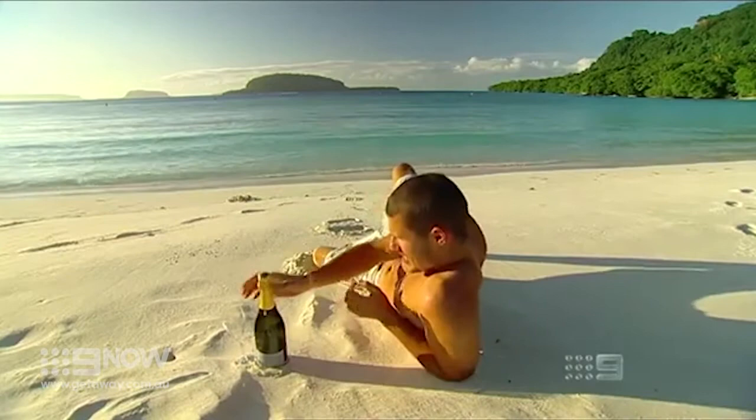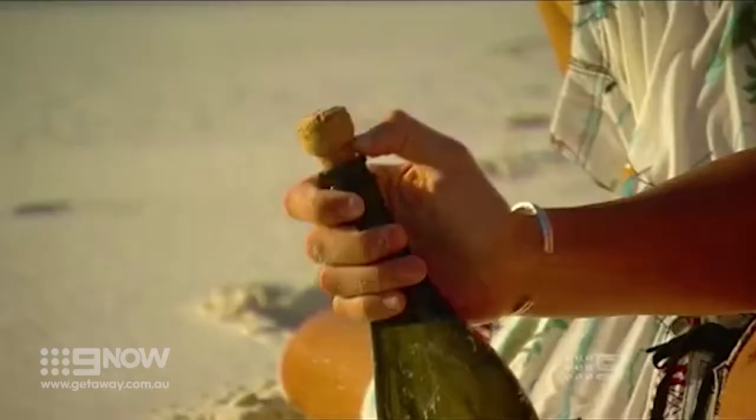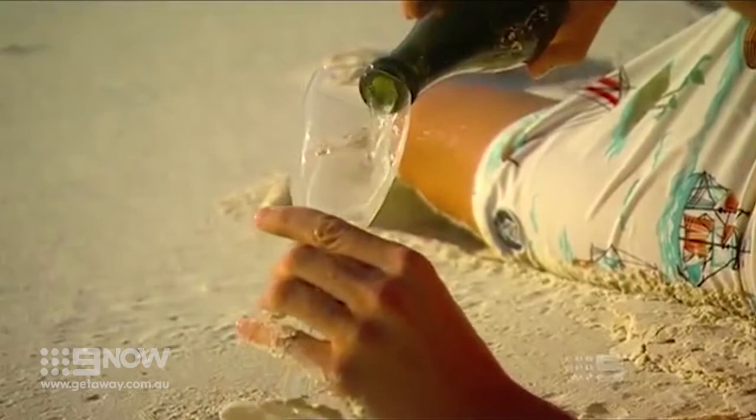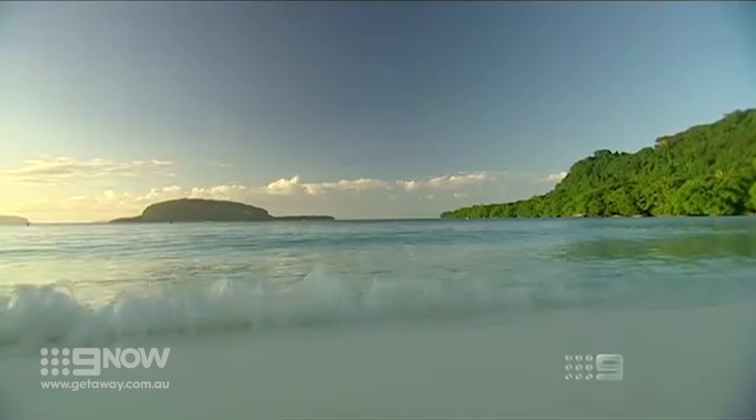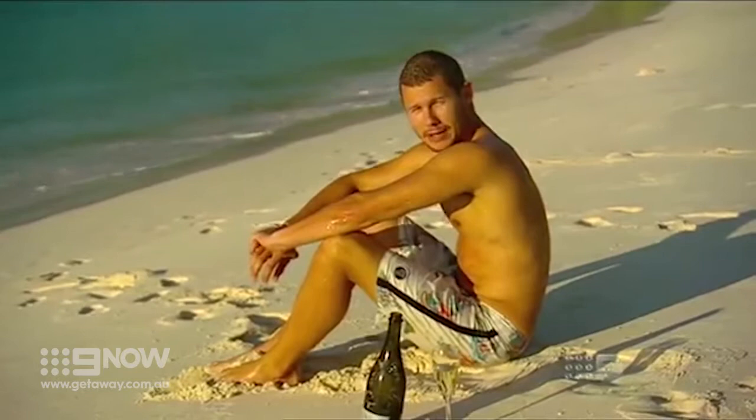According to local legend, Champagne Beach got its name when a couple of US soldiers had a few here during the war. But like most legends, there's more than one story. Some say the limestone in the water makes it fizz just like the French stuff. You better hurry up and get here — it's worth it, I'll tell you.